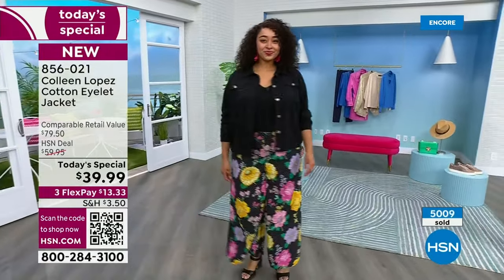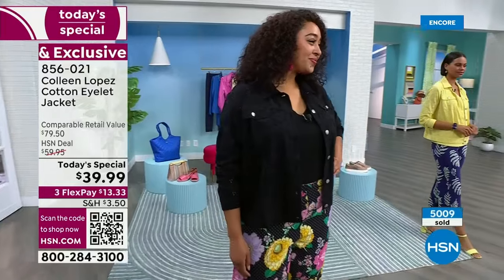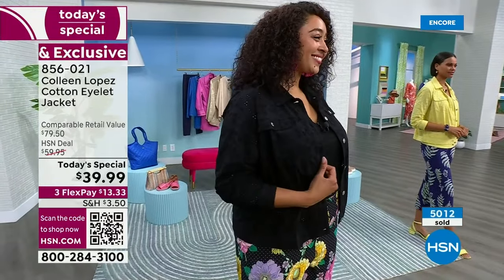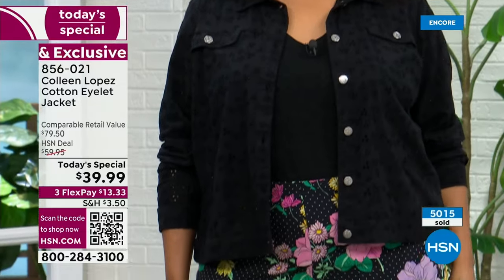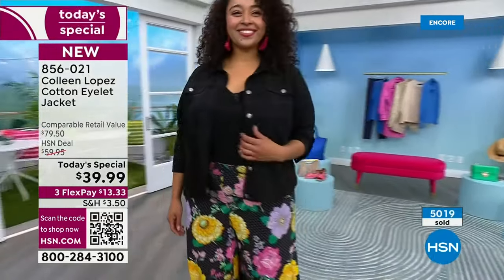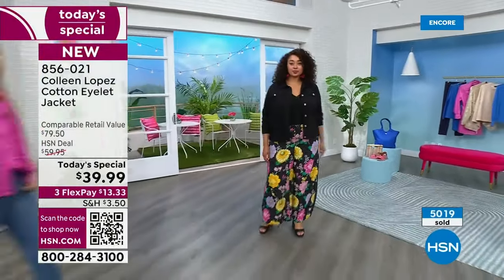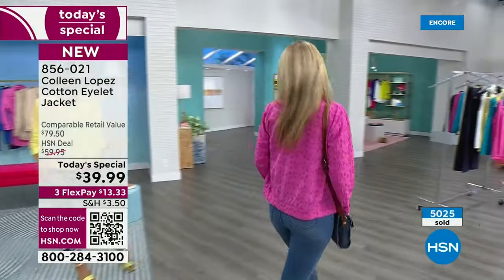Look at how cute it looks with her fun flowy pant — I think that's a Kirsten Siriano pant. You can really play with this; there's some texture that works with prints, with solids, with very casual outfits, and it can also add a little polish to something — whether it's a little black dress or a little white dress.